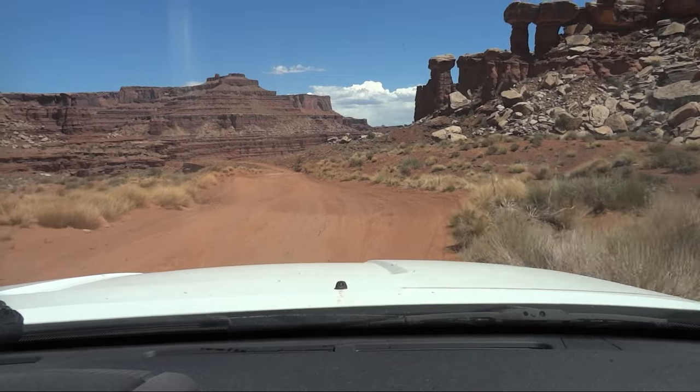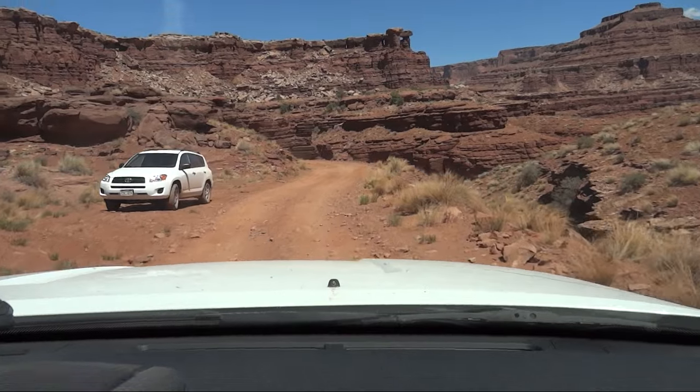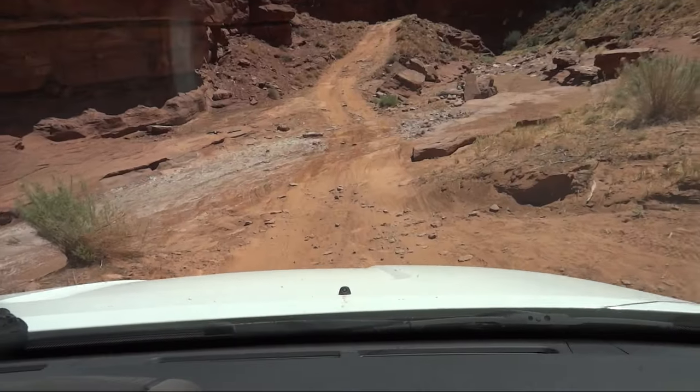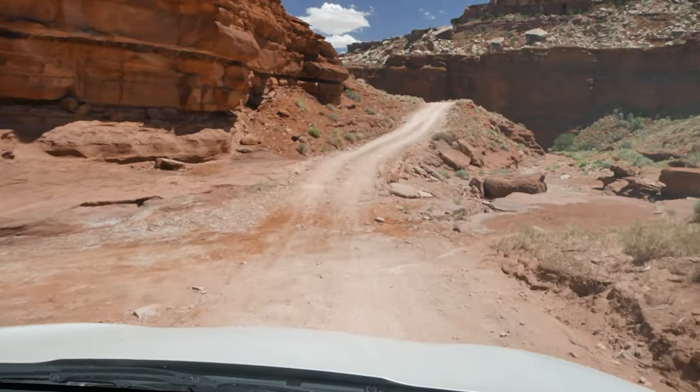Then there's a fairly flat clearing with nice views — a great spot to take your time or even stop to enjoy the scenery. It gets rough again as you cross a wash. During a rain, this part can be treacherous or even impassable.